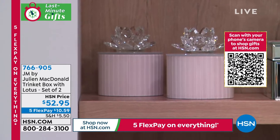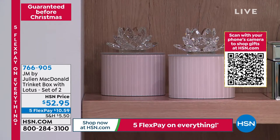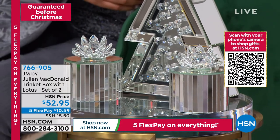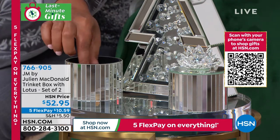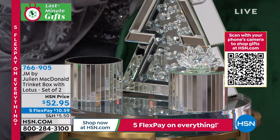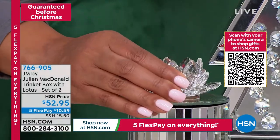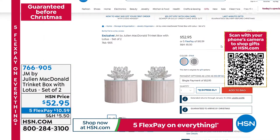A set of two trinket boxes — wow, wow, wow. You can put anything in these cute little trinket boxes. They're $52.95. We have five FlexPay today, so you spread your payments out over five months. We're showing you the pink, and then here's the silver right by this encapsulated crystal tree. Are these just not the cutest? You can put anything in here — we put a little bit of jewelry. Look at the top on this, look at the crystal, look at that beautiful glass. How outstanding. So you have the pink and the silver — you can head to hsn.com to pick them up right now. That's the easiest way to order — it puts you to the front of the line.